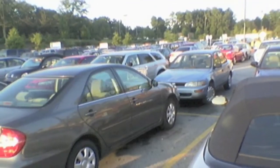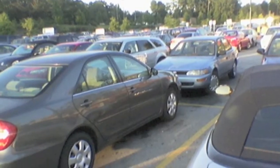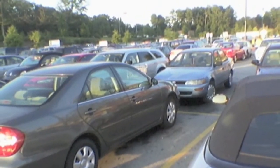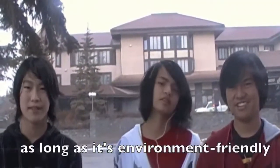Parking issues in Banff: Banff has small parking spaces, so people illegally park their cars anywhere they want to. The bus helps address this issue, keeping the environment clean.